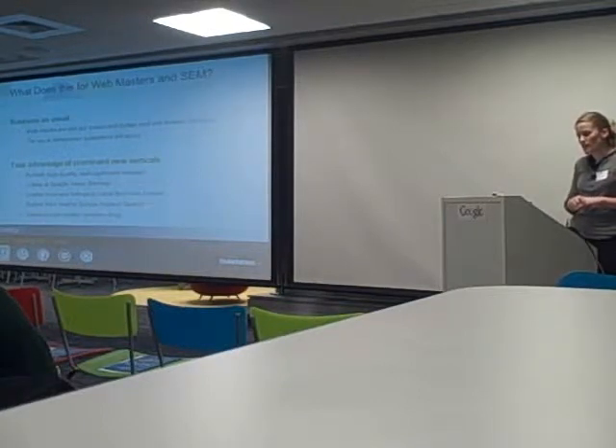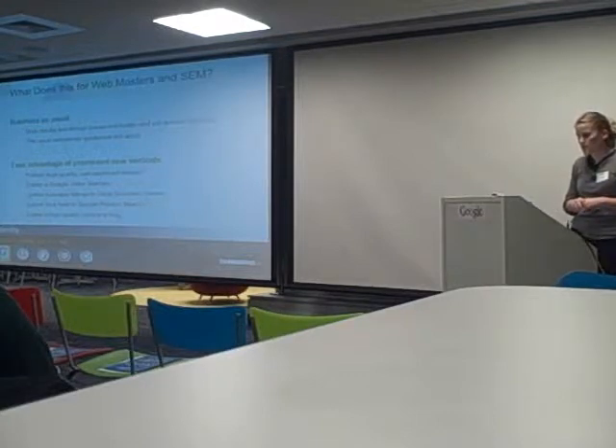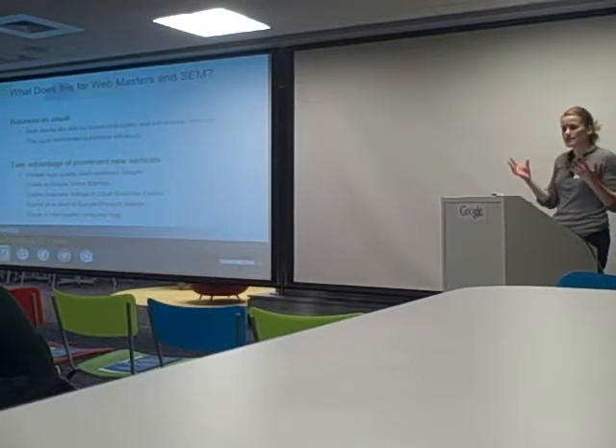I also want to make a big push to encourage you to take advantage of new verticals we're introducing. For example, writing captions on images or using our sitemap features will allow us to find your content. Every day we're adding a lot more images, a lot more videos, and a lot more location information to our indexes.